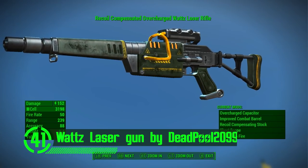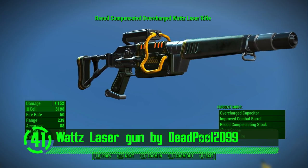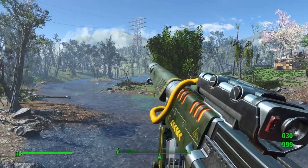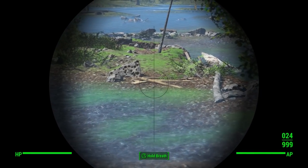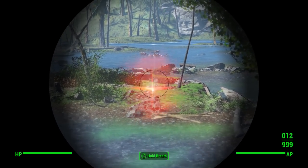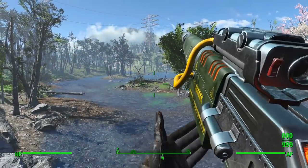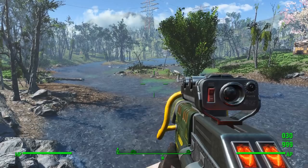Next up we've got the Watts Laser Gun by Deadpool 2099. This gun is every little girl's dream. It's got custom meshes and textures, plus custom animations that look and feel so real. This gun is actually a recreation of a weapon from Fallout New Vegas, and the mod author did an amazing job recreating it for Fallout 4. This is definitely an excellent addition to anyone's playthrough of the game.